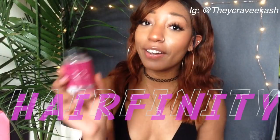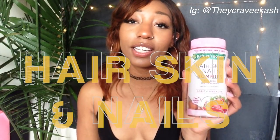Hey guys, welcome back to my YouTube channel. My name is Cash. Today I'm doing a video on Hairfinity pills versus Hair Skin and Nail gummies. If you want to know which one is going to work for you and how to grow your hair, stay tuned. Don't forget to subscribe and give this a thumbs up.